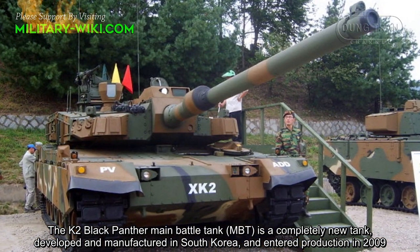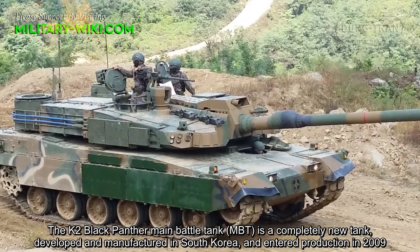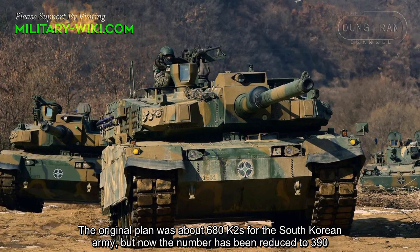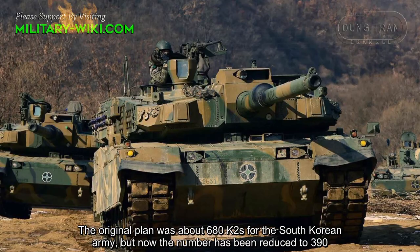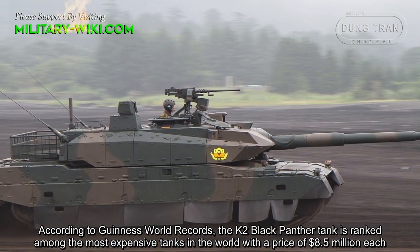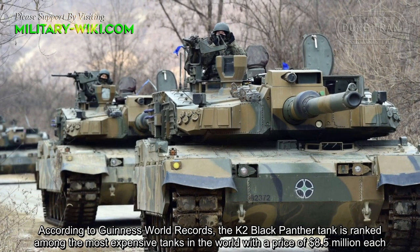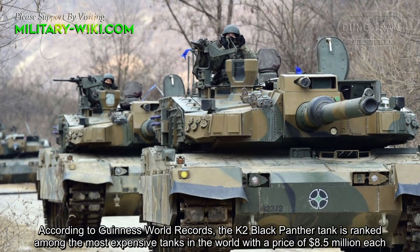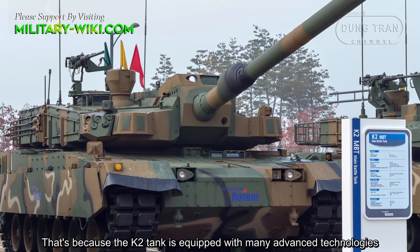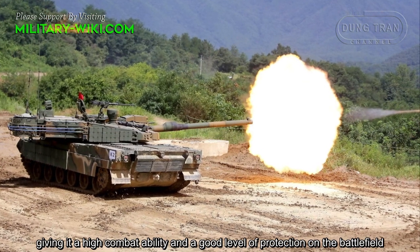The K2 Black Panther main battle tank is a completely new tank, developed and manufactured in South Korea, and entered production in 2009. The original plan was for about 680 K2s for the South Korean army, but now the number has been reduced to 390. According to Guinness World Records, the K2 Black Panther is ranked among the most expensive tanks in the world, with a price of $8.5 million each. That's because the K2 is equipped with many advanced technologies, giving it high combat ability and a good level of protection on the battlefield.